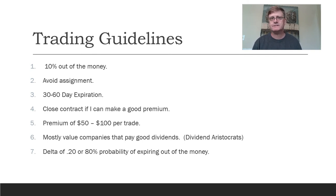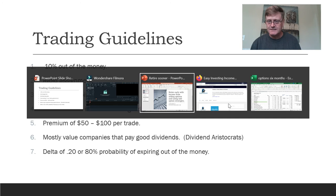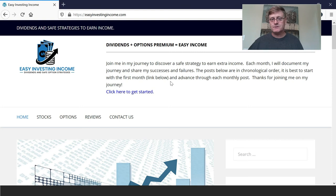My goal is to teach people so you can learn to do this yourself. I have an associated site at easyinvestingincome.com — I'll have a link below — where I share pretty much monthly what I'm doing, some details on how to work with Schwab, and what my goals and plans are.